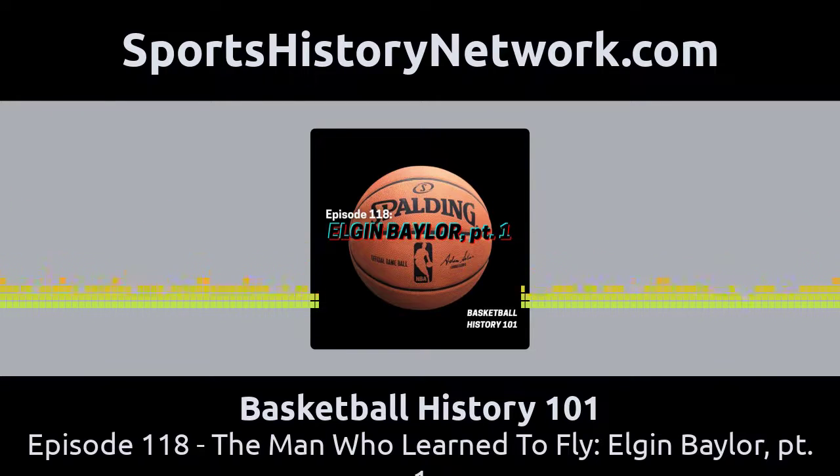This is Basketball History 101 with Rick Loaiza. Welcome back to award-winning Basketball History 101, part of the Sports History Network. I am your host Rick Loaiza and this is the podcast where we bring to life some of the forgotten stories from basketball history. We are bringing old school basketball to a new school audience, and today we bring you the story of Elgin Baylor.